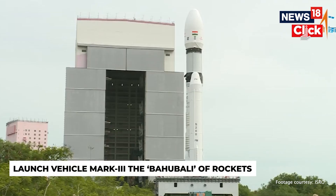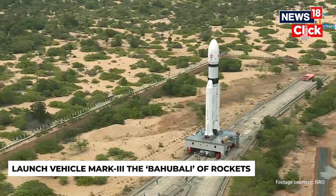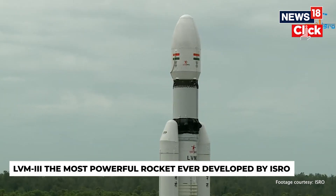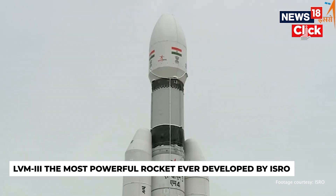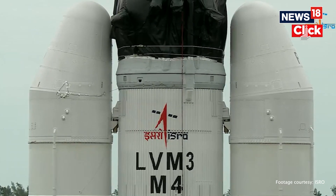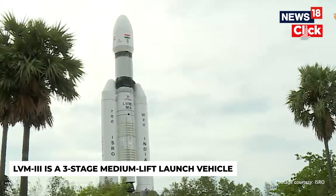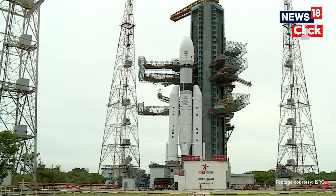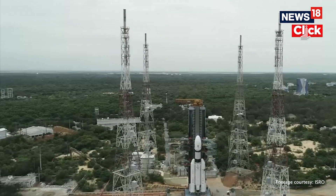The launch vehicle LVM-3 Mk-3 is a three-stage medium-lift launch vehicle, christened as the Bahubali of rockets — the most powerful rocket ever developed by ISRO. This is what will be used to launch the Chandrayaan-3 spacecraft. LVM-3 consists of two solid fuel boosters and a liquid fuel core stage. The solid fuel boosters provide the initial thrust, while the liquid fuel core stage provides the sustained thrust to propel the rocket into orbit.